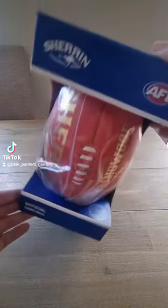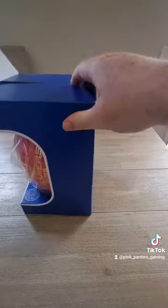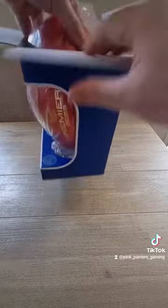I thought I'd open up the Collingwood one that I got for the 2023 flag. It comes in the blue box — I personally like the gold boxes better, or even the black box, which I don't think they've done for these ones yet.